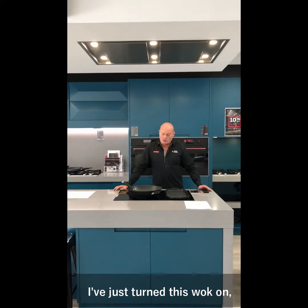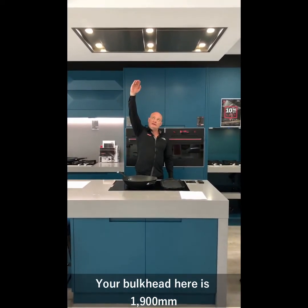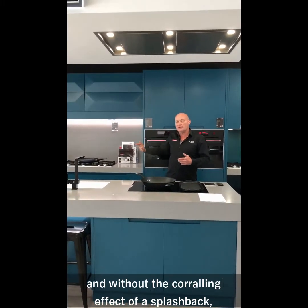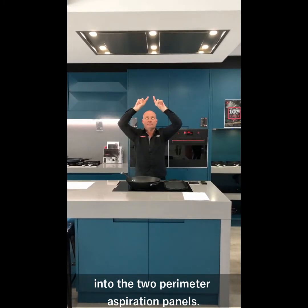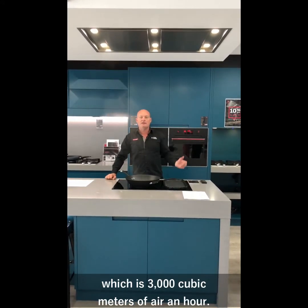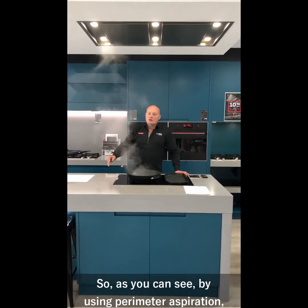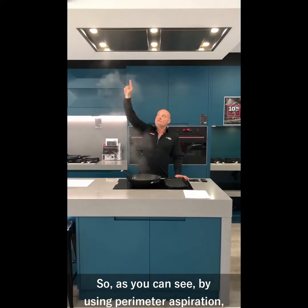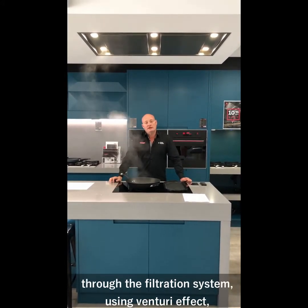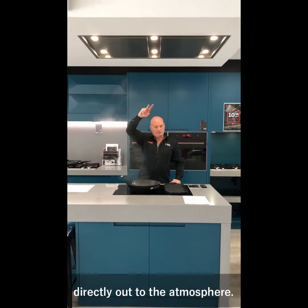I've just turned this wok on. I've simply got some water in here to get the steam up so that you can see the induction cooktop. The bulkhead here is 1900mm from the cooktop surface area and without the corralling effect of a splashback we need the power to be able to draw up into the two perimeter aspiration panels. This is running an SP2 motor system which is 3,000 cubic metres of air an hour. As you can see, by using perimeter aspiration to speed up the velocity of the airflow through the filtration system using venturi effect, we are collecting all the airborne grease, fat and oil particles as well as exhausting the cooking aromas directly out to the atmosphere.